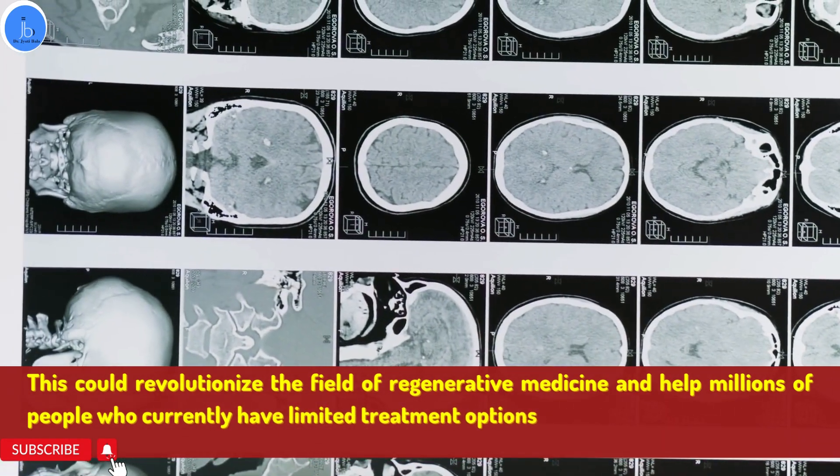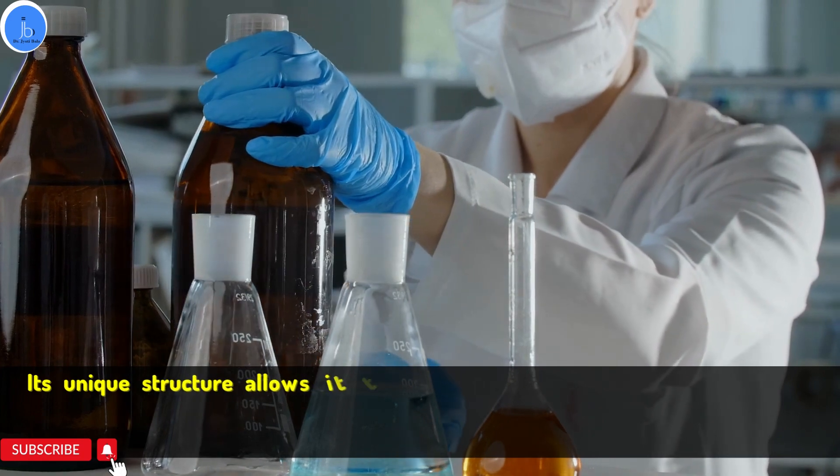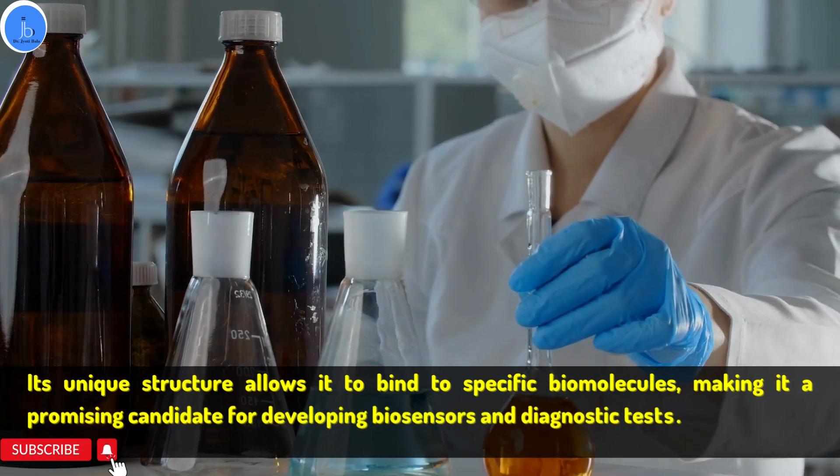Finally, nanogel also has potential in diagnostic applications. Its unique structure allows it to bind to specific biomolecules, making it a promising candidate for developing biosensors and diagnostic tests.